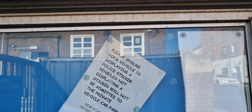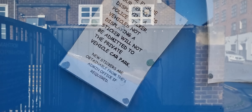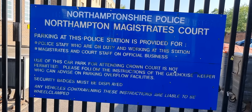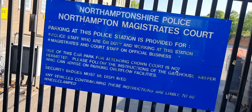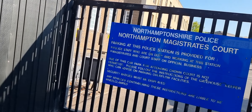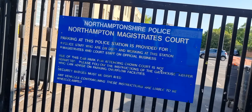Here we go. The sign says: police, switch off your engine when using the intercom and show identification. Stop and challenge all vehicles, protecting people from harm, including each other. Please ensure your vehicle is displaying a police sticker. Vehicles not displaying a sticker will not be admitted to the private vehicle car park. New stickers are obtainable from the admin office if required.